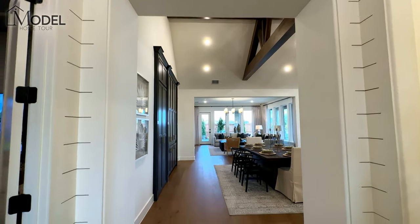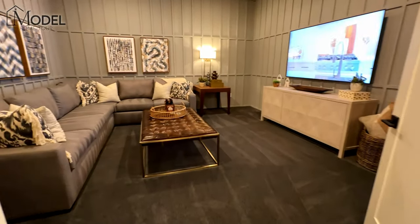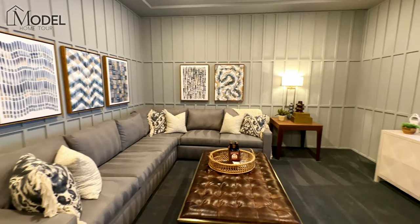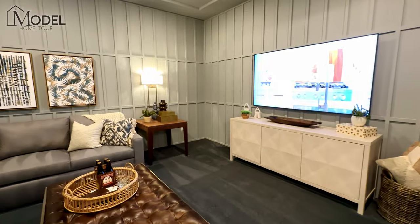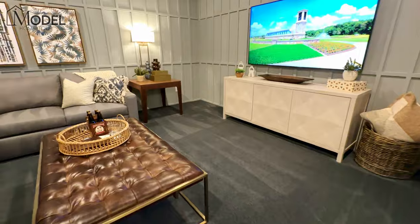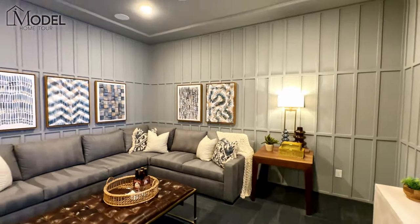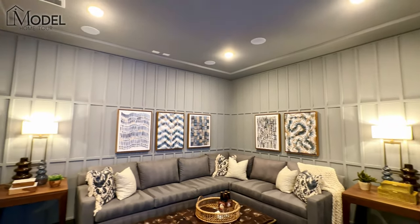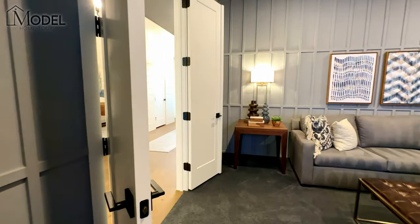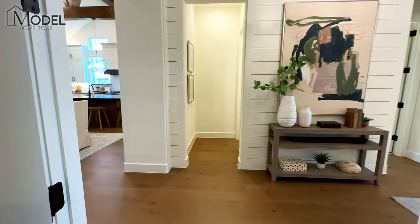From the front of the house at the main entrance, this does have the first-floor media room — a huge media room, gorgeous size. If you like to entertain, game room, or media room, this definitely fits the bill. It's got 7.1 or 9.1 surround sound built in. You've got double French doors here, and those are solid core wood doors, so they're nice and heavy.